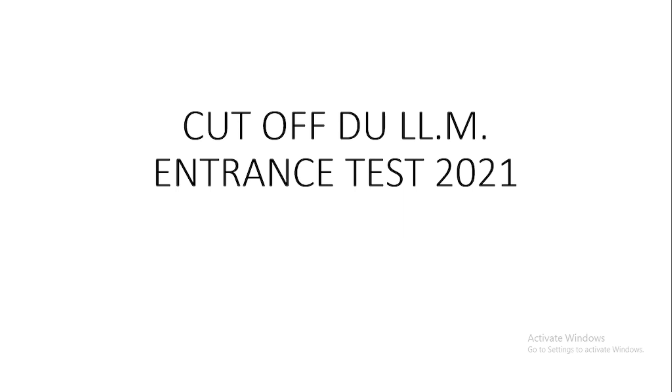Hello everybody, welcome to judycentral.com online classes for law exams. Today I'll be discussing the cutoff for DULM Entrance Test of the year 2021, recently held, with the help of previous year cutoff of 2020. So let us start.